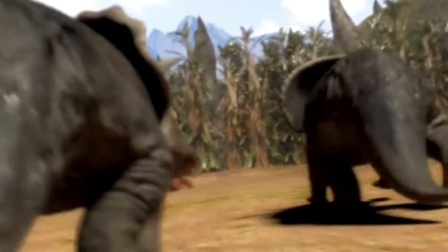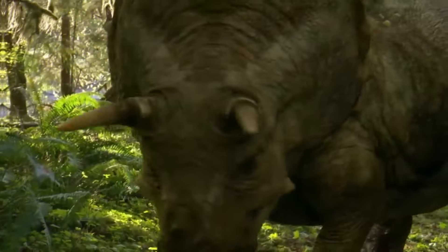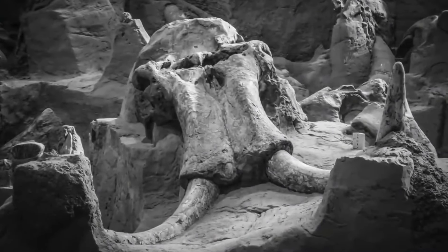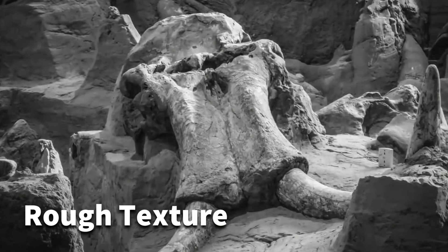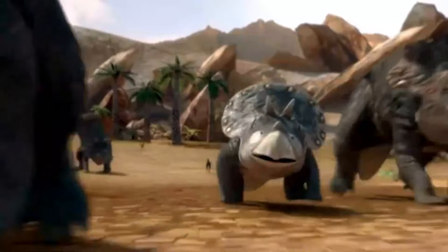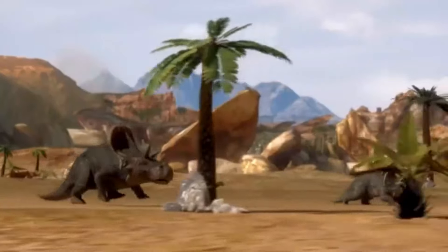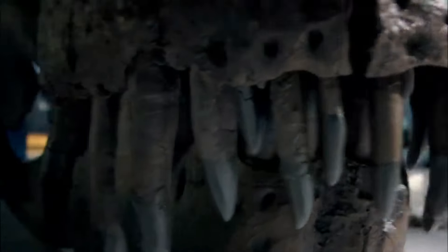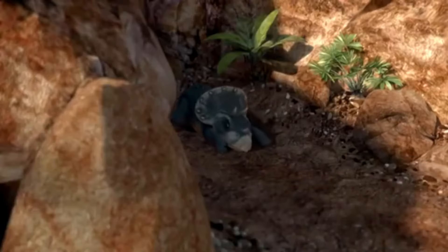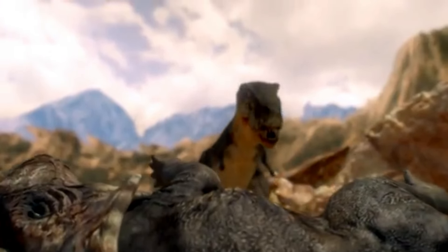The skin of the Triceratops is less well-understood due to the scarcity of preserved skin fossils. However, recent discoveries suggest that it likely had a pebbly or rough texture. Some fossilized skin impressions indicate the presence of small scales or osteoderms, which could have provided additional protection against external injuries. When it comes to coloration, it is challenging to determine the exact colors of the Triceratops. Since fossilized processes do not preserve pigments, scientists rely on indirect evidence, such as preserved melanin structures or comparisons with modern-day relatives. It is likely that Triceratops had earthy or muted tones, helping it blend into its environment or serve as visual signals for species recognition or courtship.